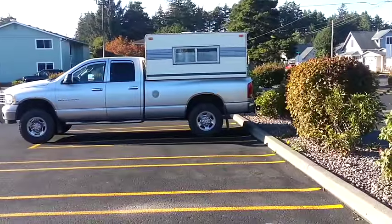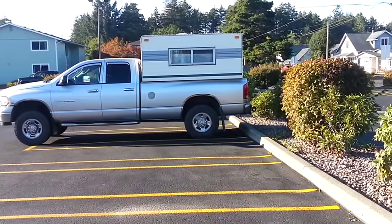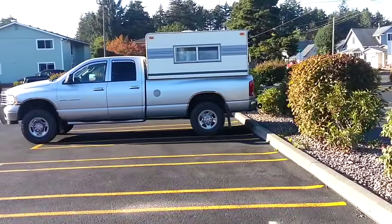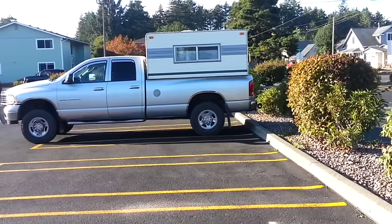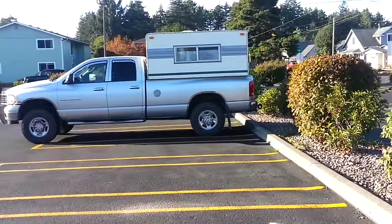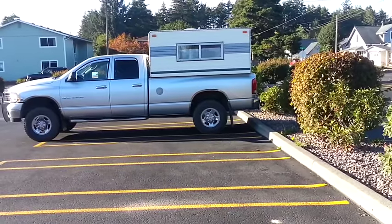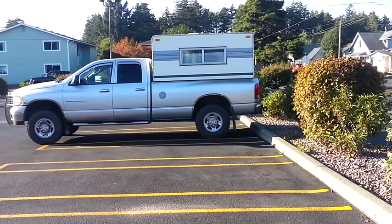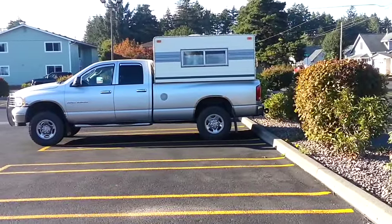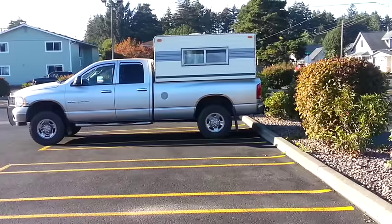Look at that little truck camper — it almost looks like a truck canopy, but I'm sure you can sleep in there. Basic shelter, get out of the rain, get out of the cold, get a good night's sleep. It's sitting in the back of a Dodge Ram, 3/4-ton, extended cab, long bed, 4x4 truck. I can see he's got a pintle hook on the back end. Primitive, but effective and simple.